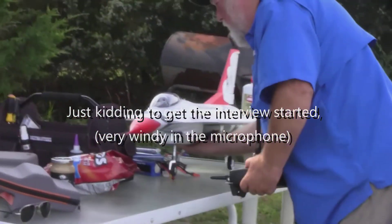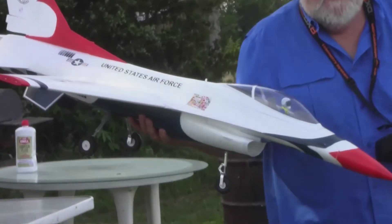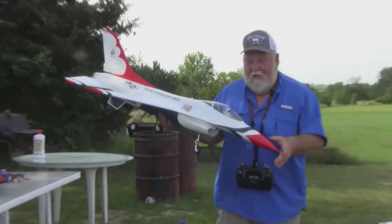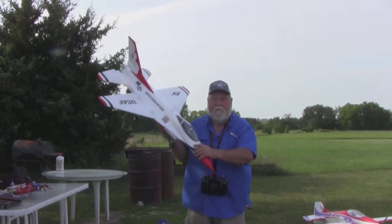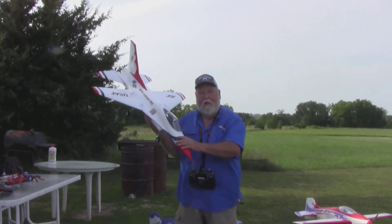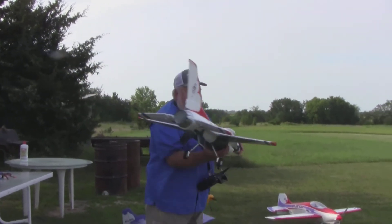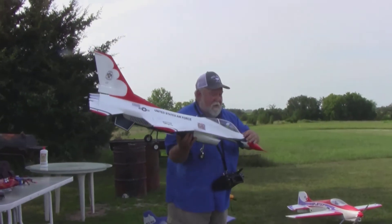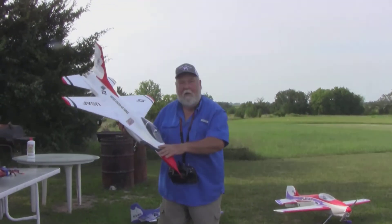Tell me about that thing. It's an F-16, made by E-Flight. It's a 5-channel, it does not have flaps. It's powered by a 6-cell 4000, 22 volts. Got a fan in the back end, no propeller on this one. We're going to go slow and up to most of a hundred kilometers.